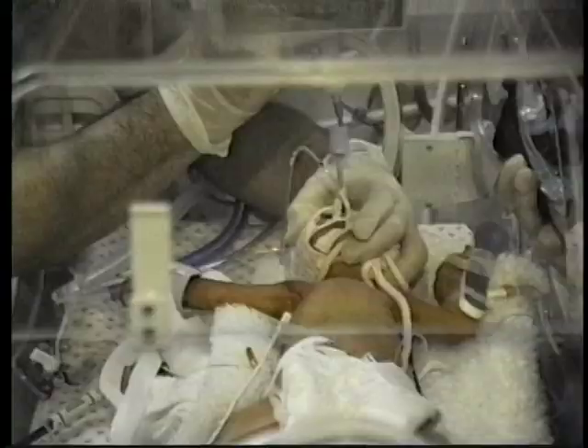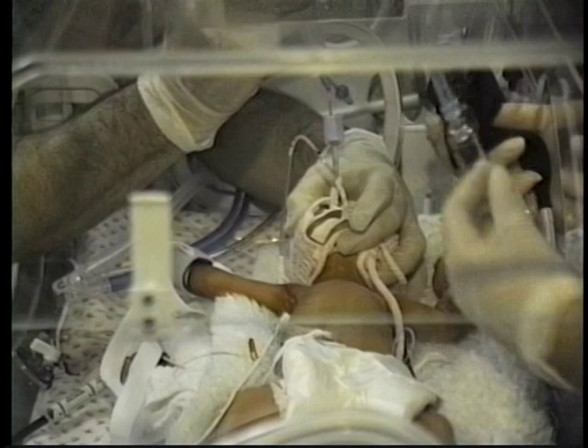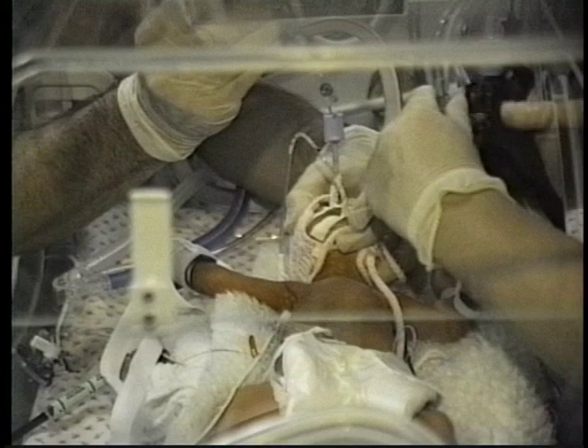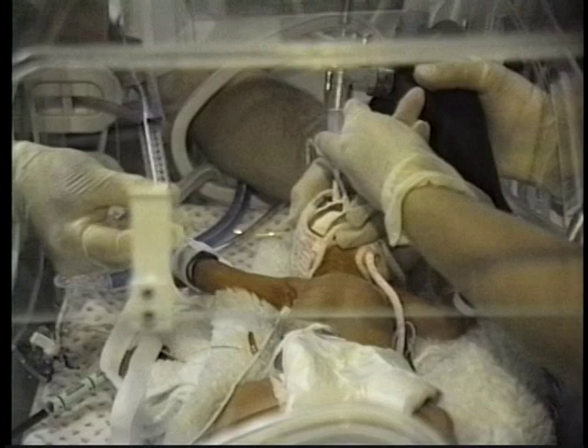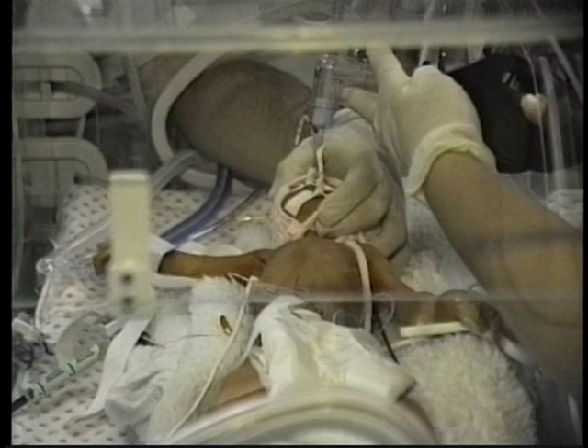With the infant positioned supine, disconnect the ventilator and thread the feeding tube into the endotracheal tube, and administer the first one-third dose as a single bolus. Remove the feeding tube from the endotracheal tube, ensuring the tip does not become contaminated. Manually ventilate the infant for 30 to 60 seconds with sufficient pressure to obtain good chest expansion. The bag should have an oxygen supply attached and be equipped with a manometer. The infant should be allowed to recover on the ventilator as necessary. The oxygen saturation probe reading should be about 95% prior to delivering the next aliquot.